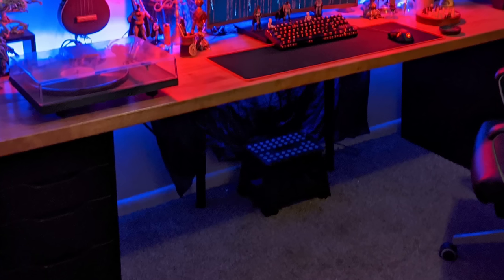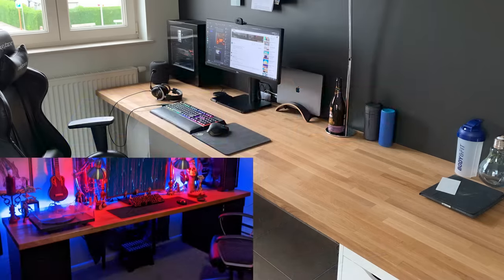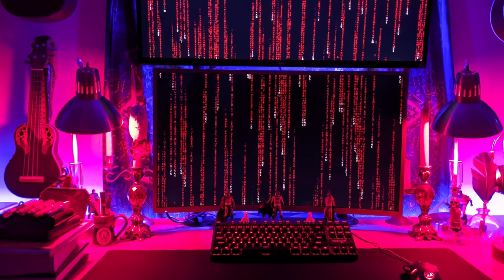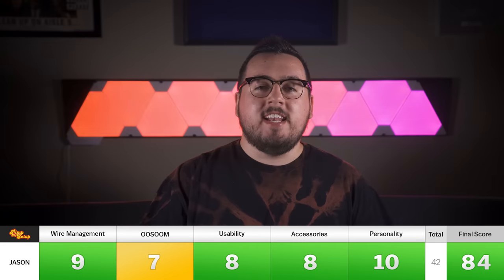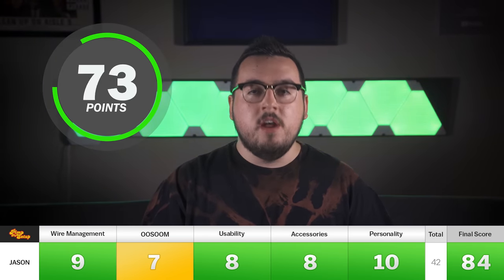It's all done right. And honestly, who cares? The last thing I'll say is I'm pretty sure this is the same IKEA top from the second setup, and this is a wonderful example of fully utilizing all of the desk space. But again, maybe I would cut back just ever so slightly. Jason scored a 9, 7, 8, 8, and 10, making his final score an 84.